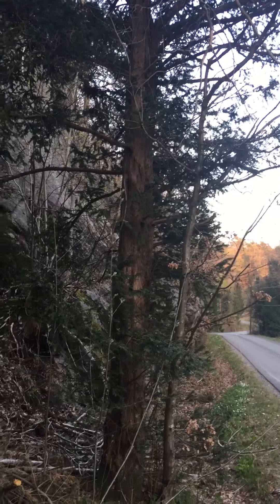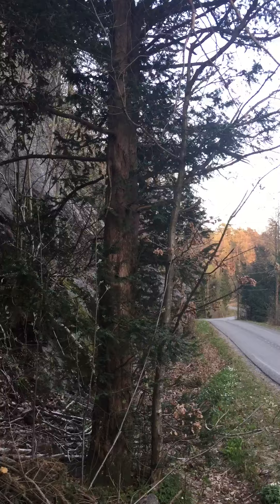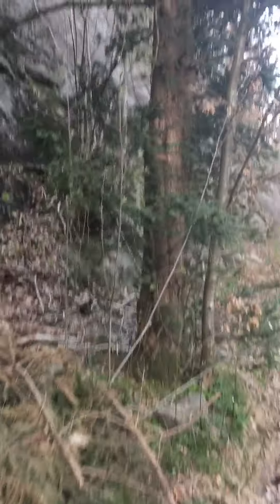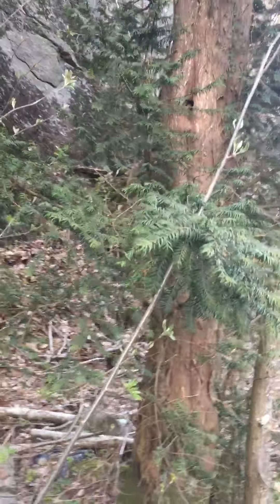And this tree is the best tree. The problem with the yew tree is that it has a lot of branches, but this one has been standing alone, stretching up right next to a cliff.